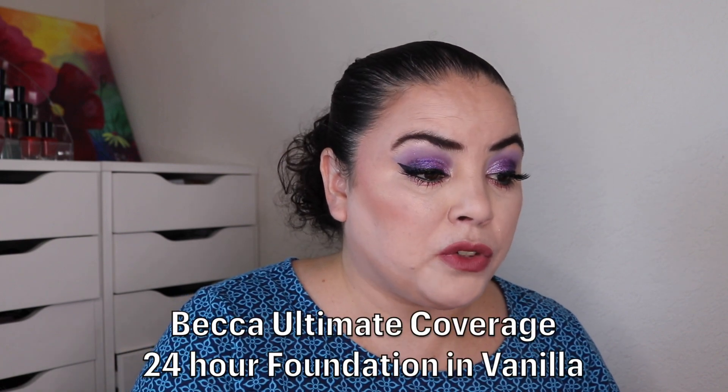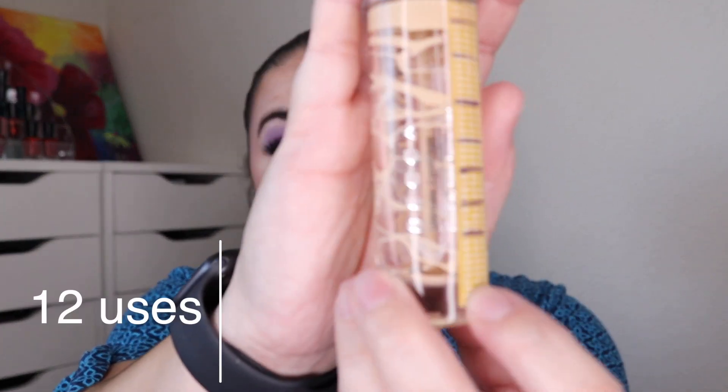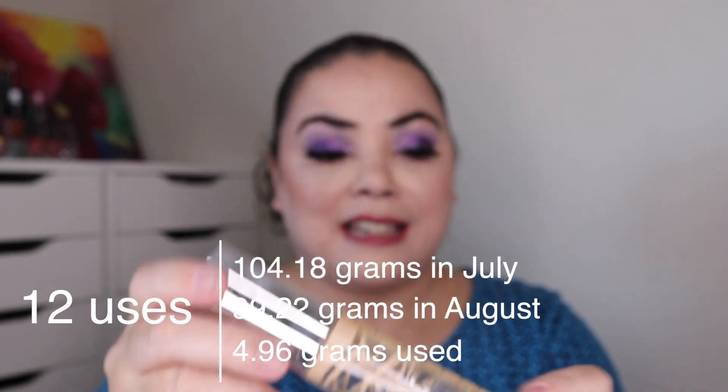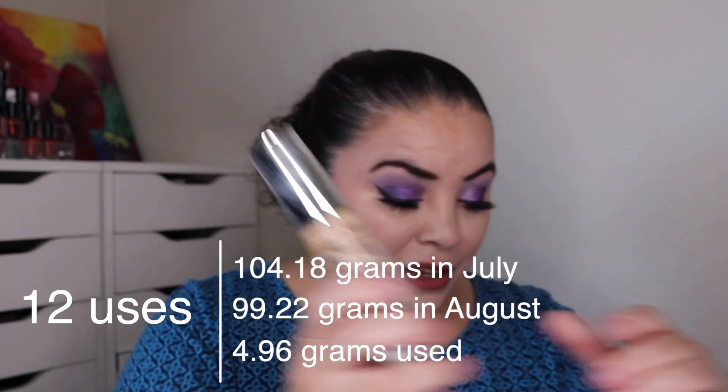The next product is my Becca Ultimate Coverage foundation in the shade Vanilla. As of the last update I had used this 98 times. I used it 12 more and this is now empty — I tried to get every bit out, scraping all along the sides and down at the bottom. So I got 110 uses on this and this is another empty in this project. I really enjoyed that foundation; I wish I could pick it up again — I would definitely buy it.